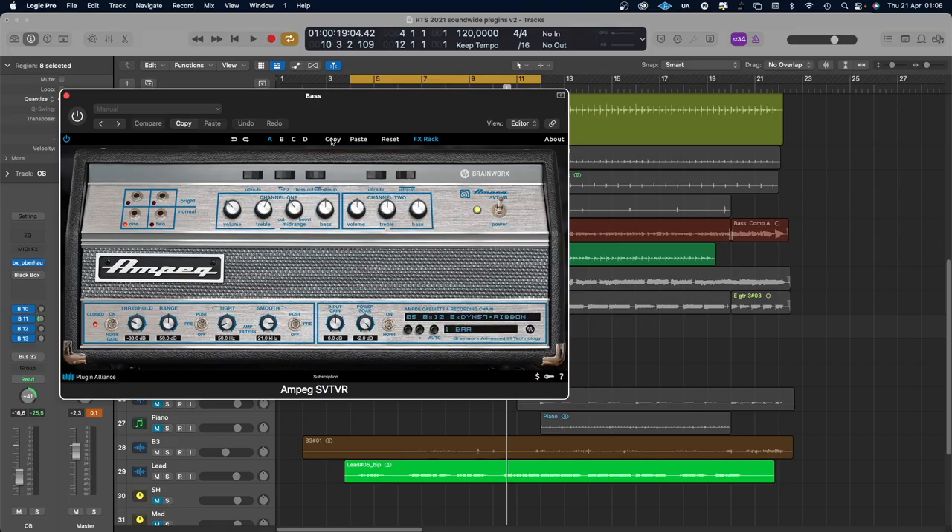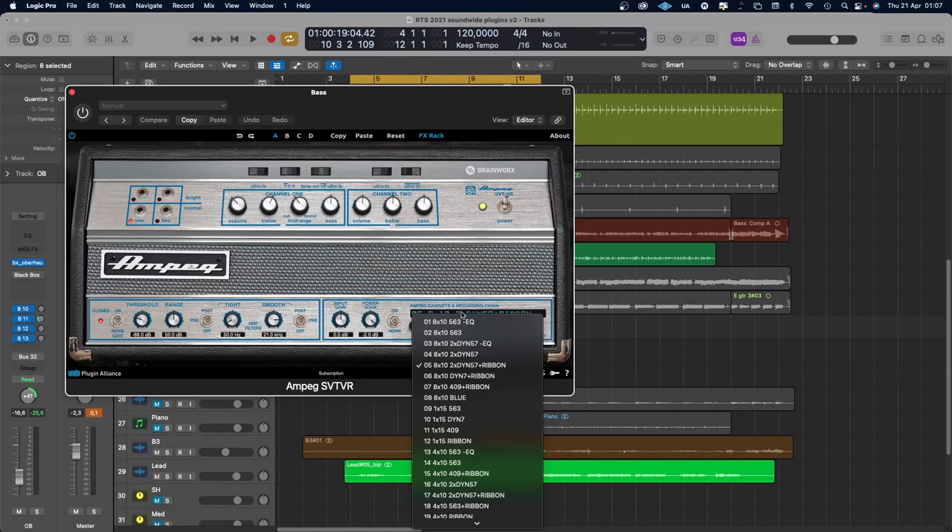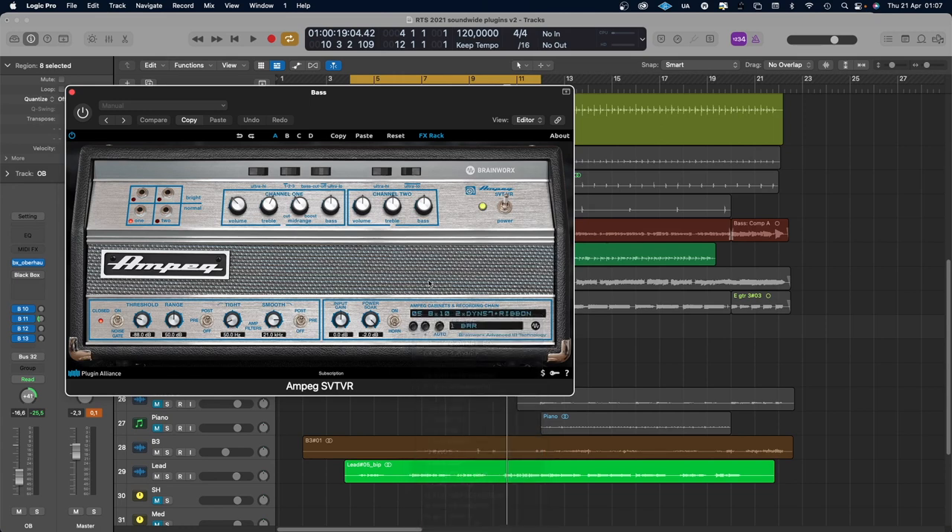Then we have two of my favorite plugins which I use daily. First there's the Ampeg SVT-VR bass amplifier plugin. It sounds awesome — not only on bass guitar, but mostly on bass guitar of course, hence the name. You can choose different speaker cabinets with different mic placements and tweak a few things to your liking. And how this plugin is free beats me — this is a riddle.